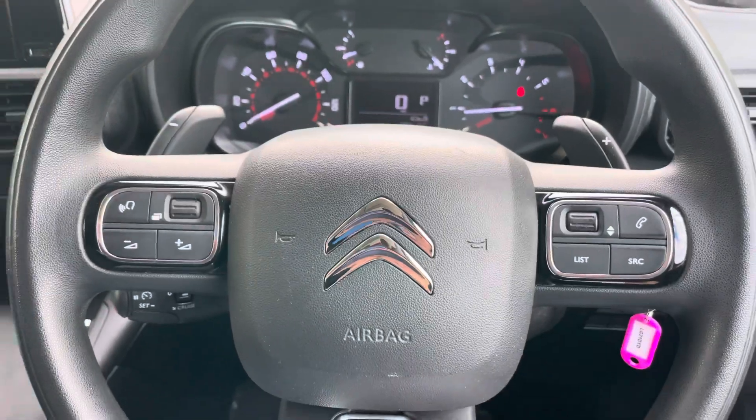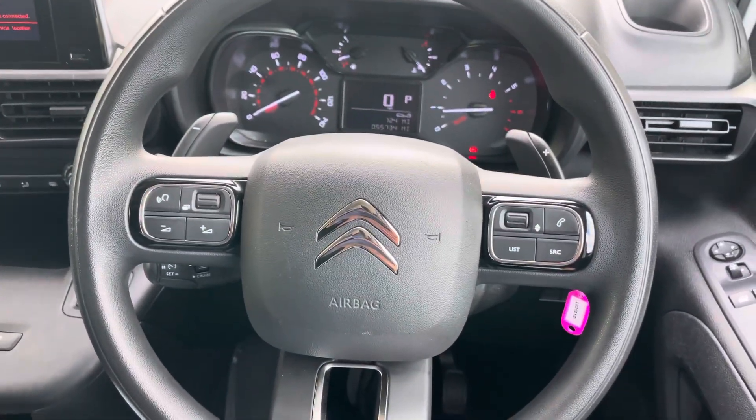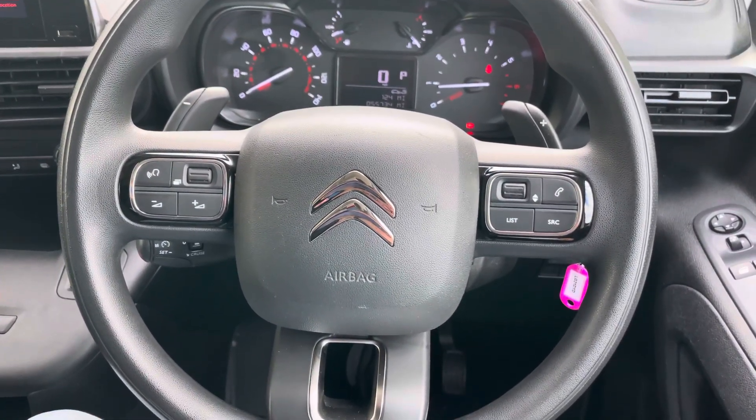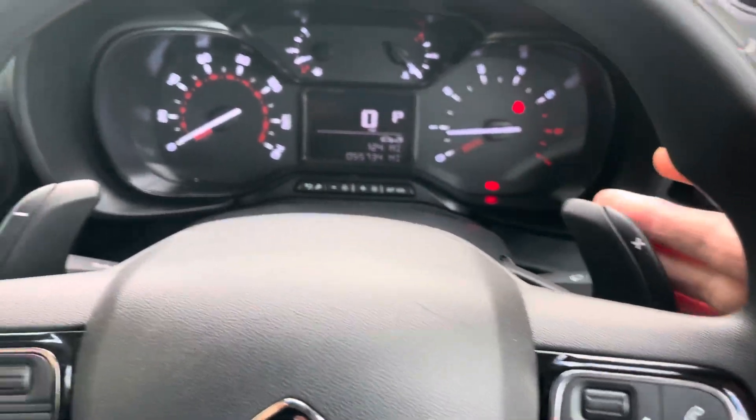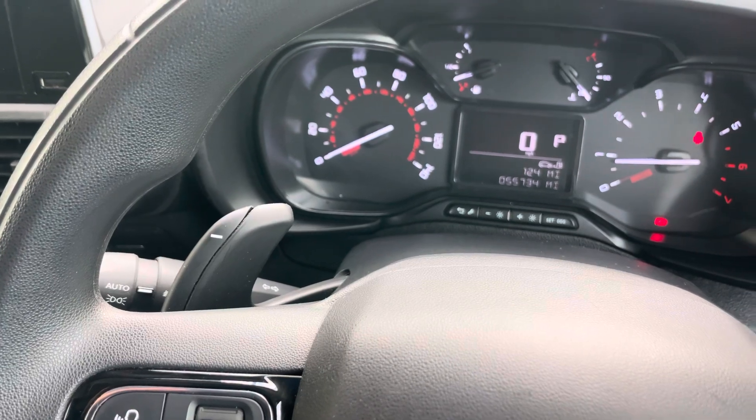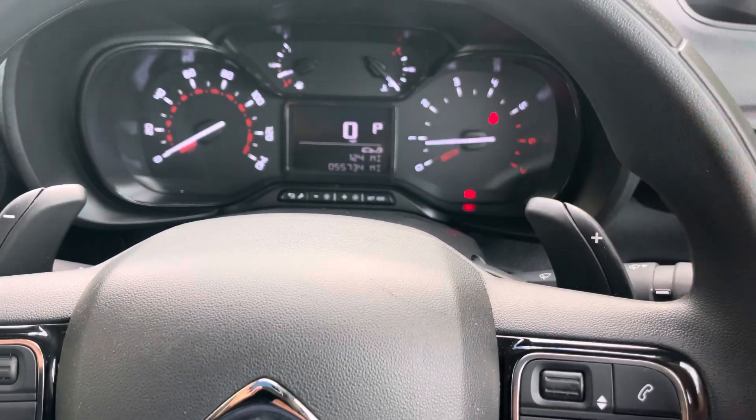And then onto the steering wheel — you've got your voice-activated Bluetooth controller so you can make your phone calls safely. It also comes with Formula One-style flappy paddle gear change, would you believe, as well. What a feature on a van!